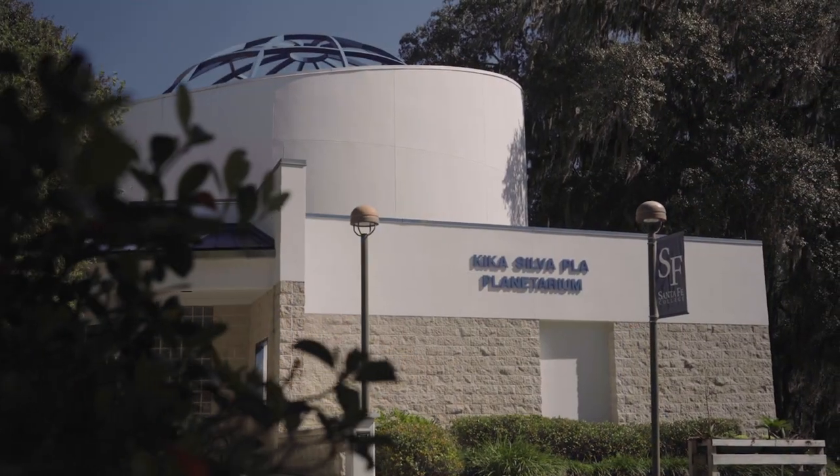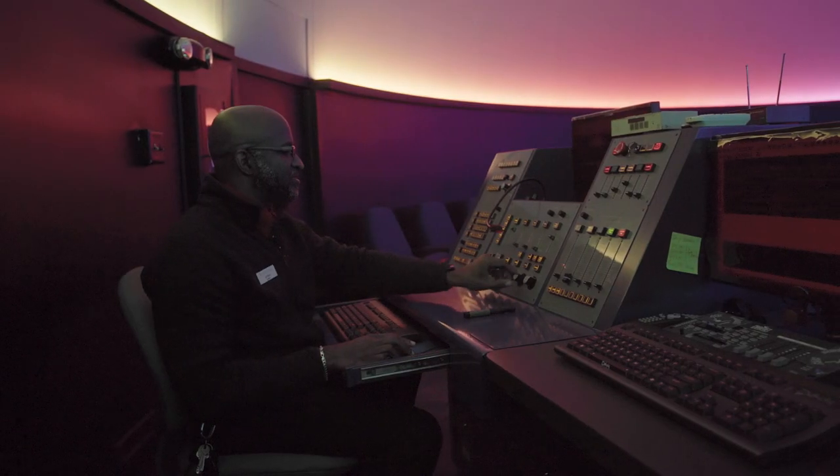Greetings Skywatchers! Welcome to the Sky Above Us. I'm James Albury and I'll be your host for this series. If you're ever in Gainesville, Florida, you can find me at the beautiful northwest campus of Santa Fe College, where I am the manager of the Kika Silva Pla Planetarium.